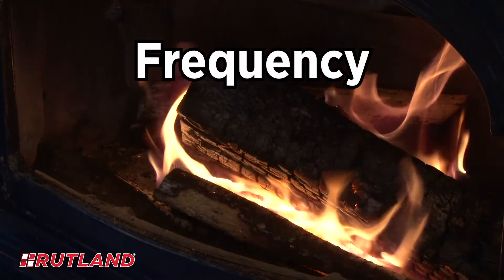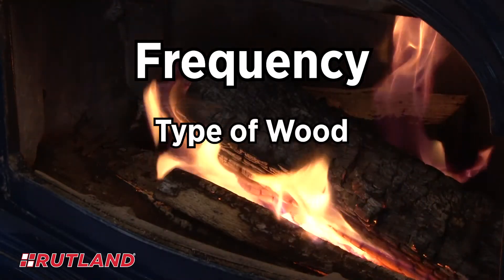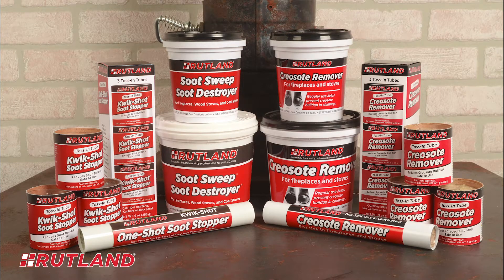The frequency that you should use our soot and creosote removers depends on the type of wood you use and the temperature of your fires. If you use your stove or fireplace daily during the burn season, Rutland recommends using our soot and creosote removers one time each week if you burn hardwoods, two to three times each week if you burn soft hardwoods, or six to seven times each week if you burn softwoods.